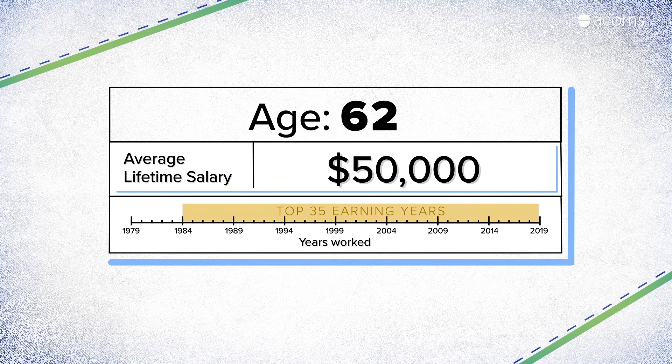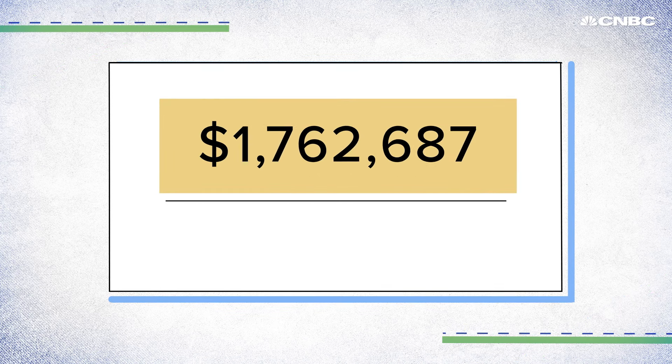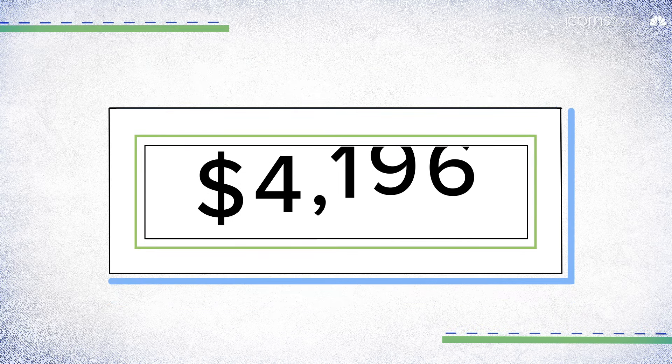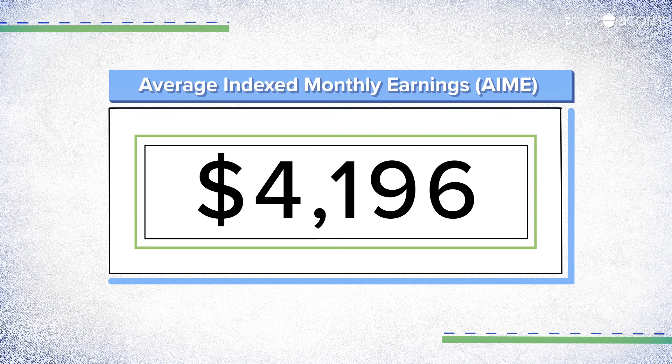Social Security takes your top 35 earning years, adjusts them for inflation, adds them all together, then divides that number by 420 — the number of months in 35 years. That gives you $4,196. That figure is your average indexed monthly earnings, or AIME. Simply put, it's your monthly pay averaged over the last 35 years.